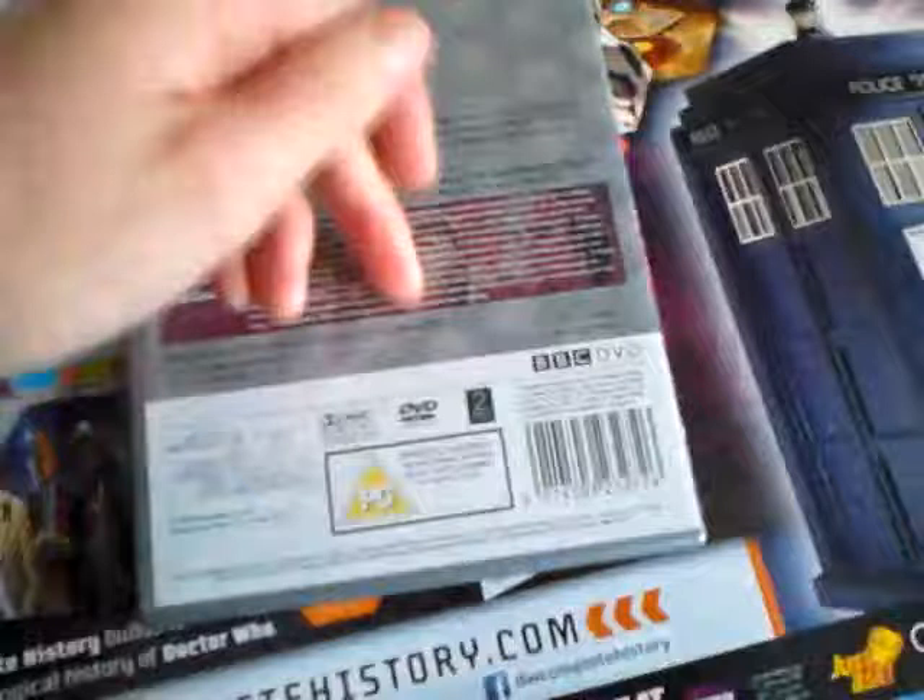Special features are listed there. It's 98 minutes. Transmitted between the 3rd and 12th of January 1983. Produced by John Nathan-Turner, directed by Ron Jones.